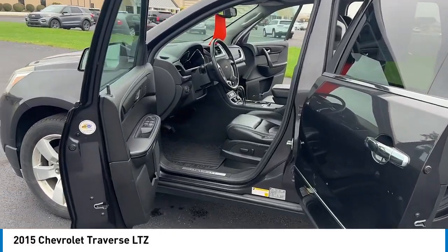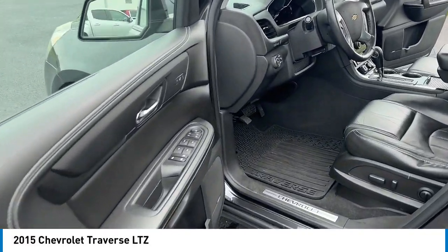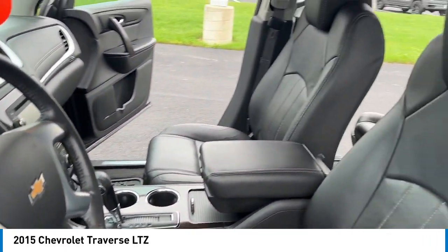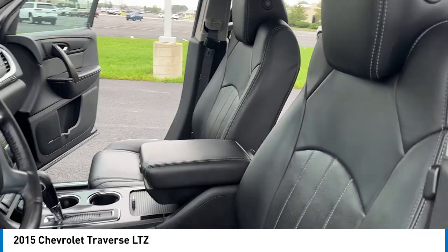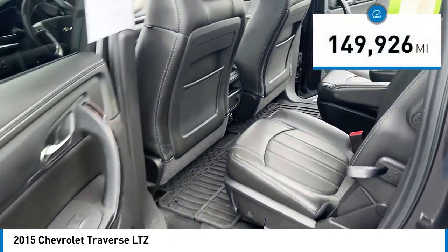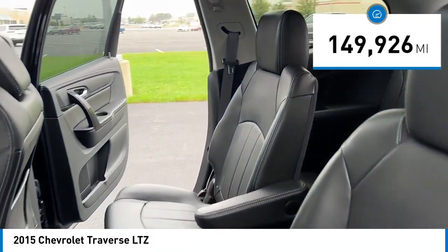Stop by and take a look at the 2015 Traverse. The Chevy Traverse is more stylish than minivans and far more fuel and space efficient than truck-based SUVs. Crossovers like the Traverse are excellent family vehicles. This vehicle has less than 150,000 miles.